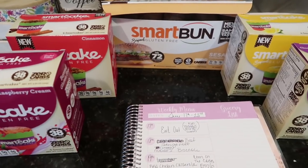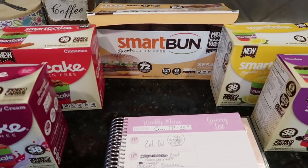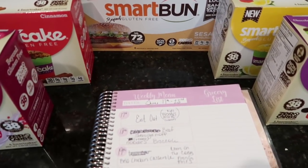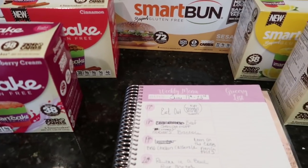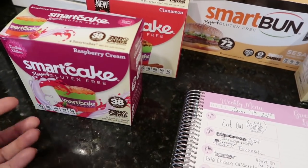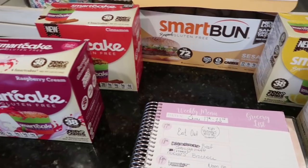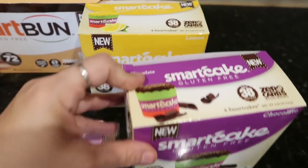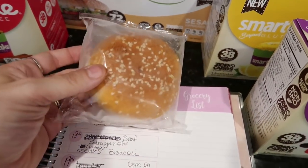I ordered these after Nicole wouldn't stop raving about their buns. Sometimes the family is eating something on a bun and I don't get to participate, so I was really missing that bread factor. I haven't been eating any sweet treats at night and there are no snacks in my grocery haul, so I was really excited about these Smart Cakes. They're not very big but they're only 38 calories per cake. I picked up raspberry cream, cinnamon, chocolate, and lemon.